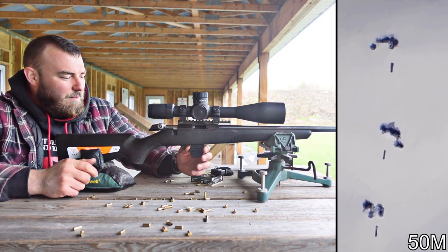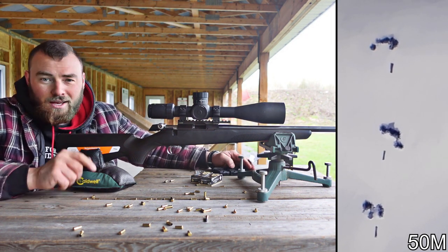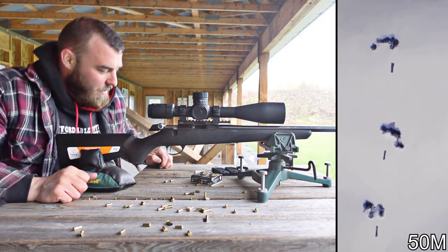This is probably possibly more accurate than my CZ457. That's pretty damn good. It's accurate — but how did we do it?